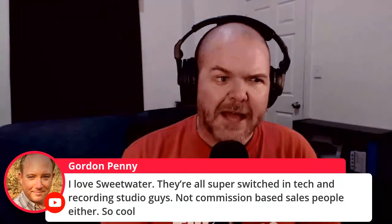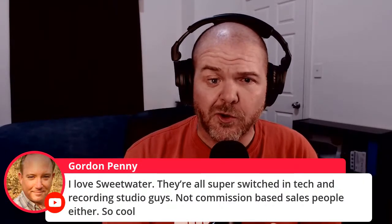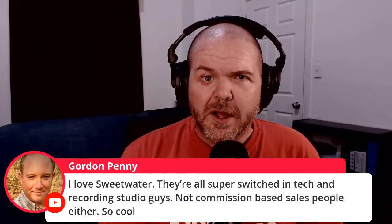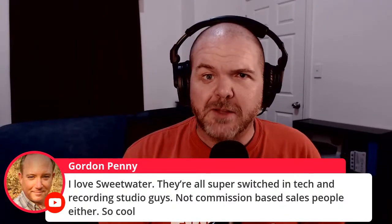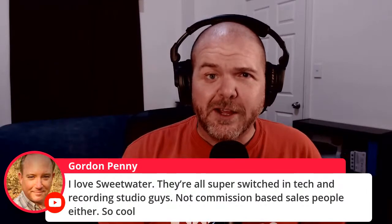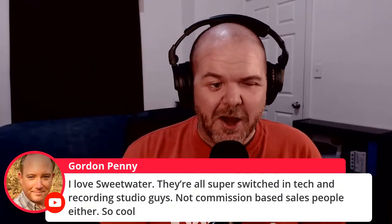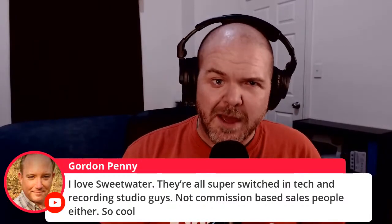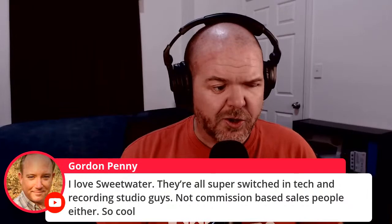Gordon Penny says he loves Sweetwater — they're all super switched-on tech recording folks, not commission-based salespeople. I take my lead from Sweetwater on this. I don't want you to go out and buy any particular thing. If I wanted to put my sales hat on, I'd pick the most expensive, high-margin products and convince you to buy them. But when I lead a show with 'don't buy gear' and then tell you what you can buy, I actually mean it. Please do not buy stuff you don't need. This is all going to be gear I use, that I recommend, and that I think people in the home studio should consider.